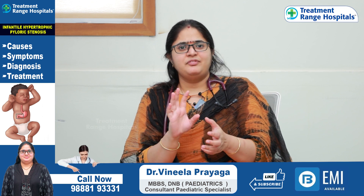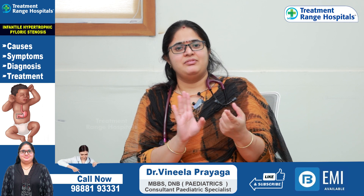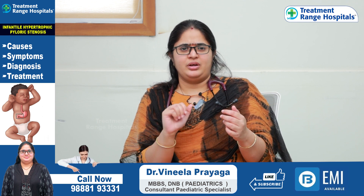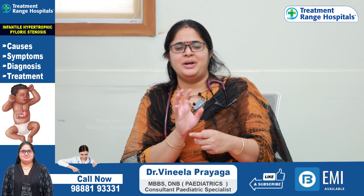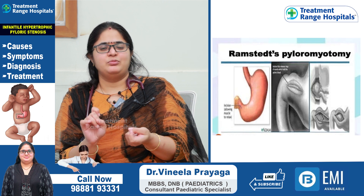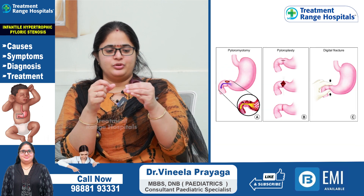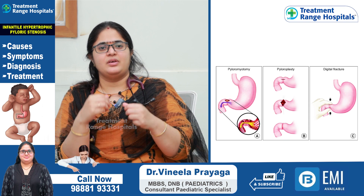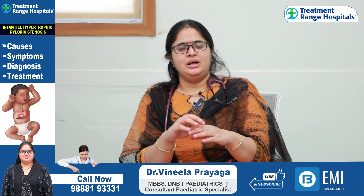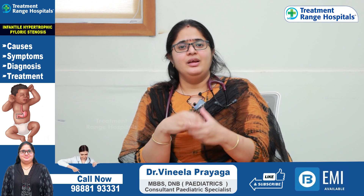First, there is medical management and surgical management. Medical management is generally used before 3 weeks or in babies under 6 months to 1 year in selected cases. Surgical management is called Ramstead pyloromyotomy — the pyloric muscle is opened surgically. There is almost 90% success with this pyloromyotomy.